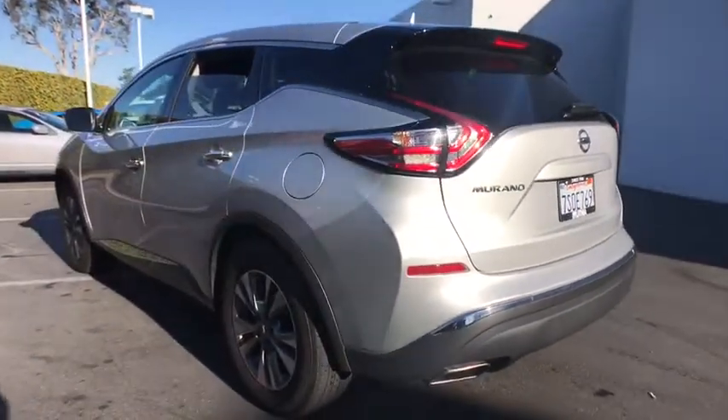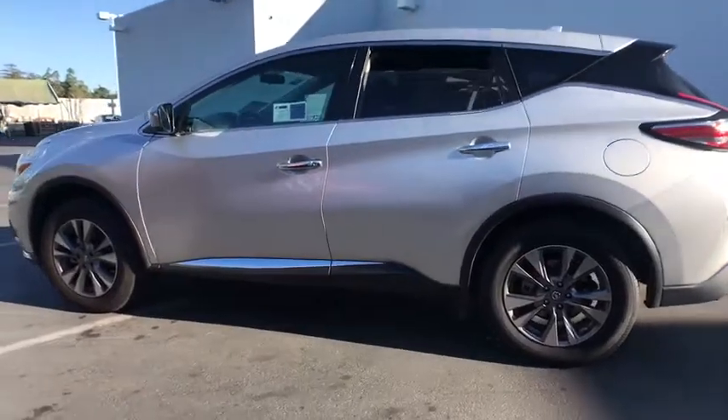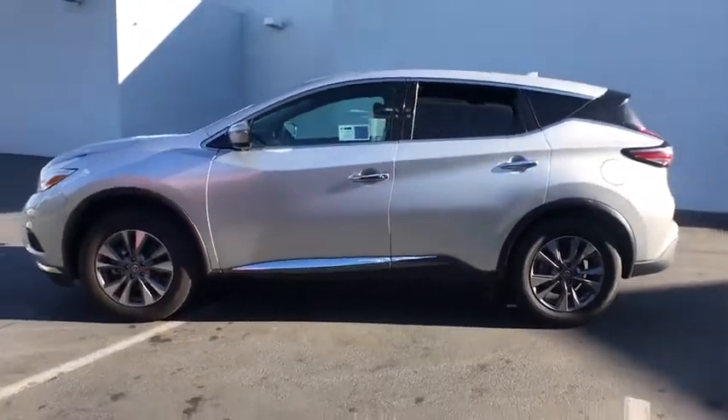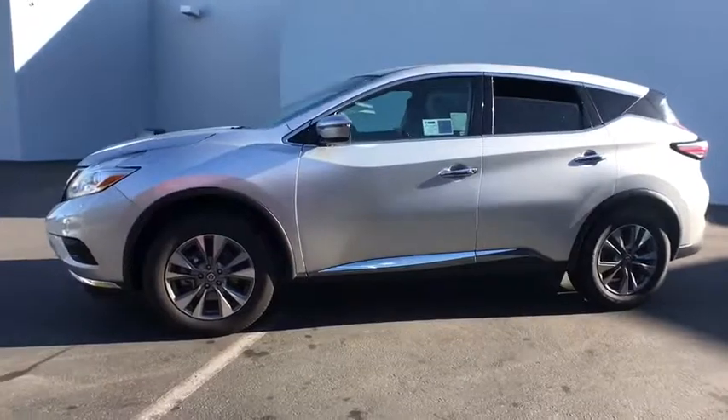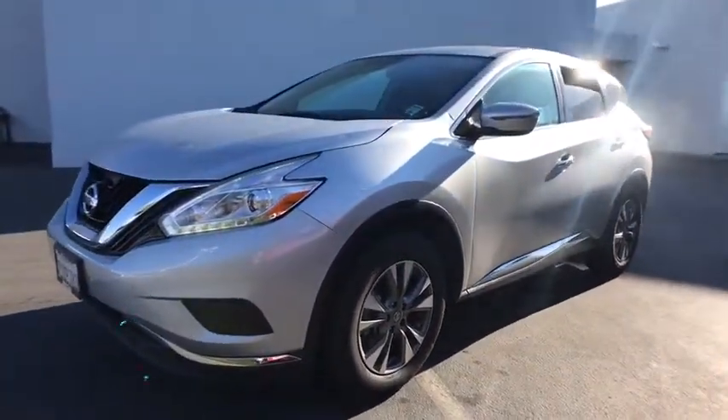Here are some of this vehicle's great options: keyless entry, backup camera, Bluetooth, adjustable steering wheel, power steering, driver lumbar, ABS four-wheel, four-wheel disc brake, keyless start, aluminum wheels, cruise control, auto-off headlights.